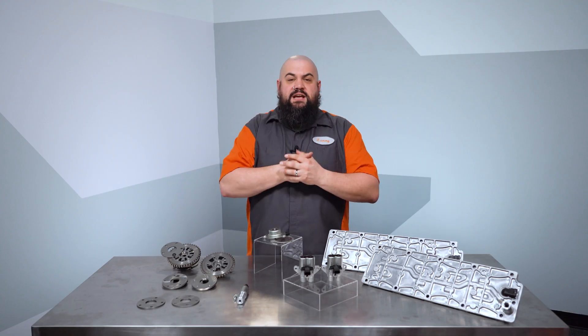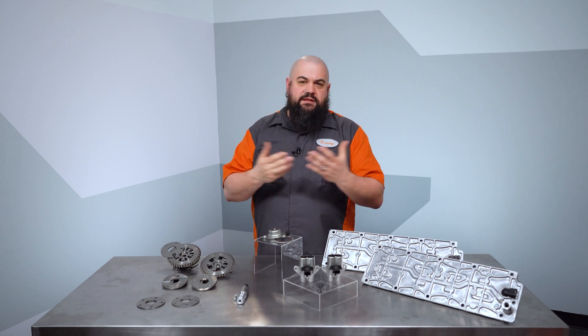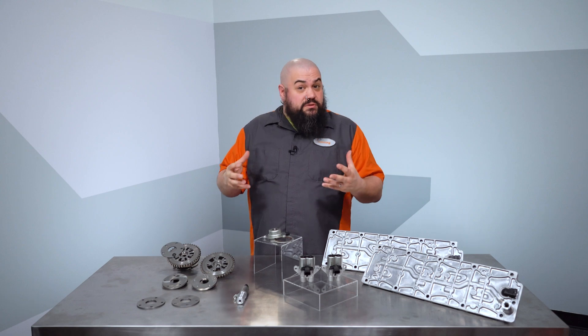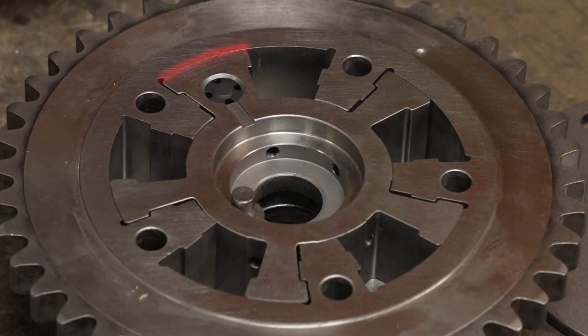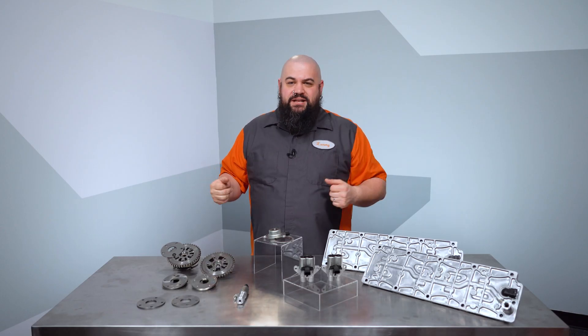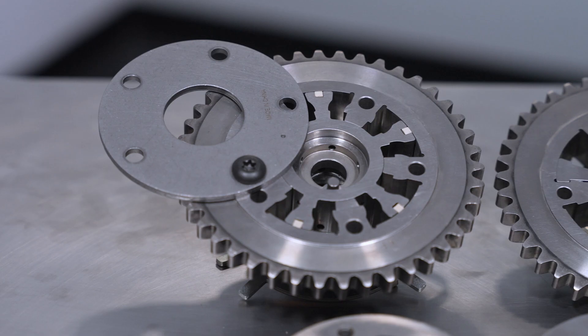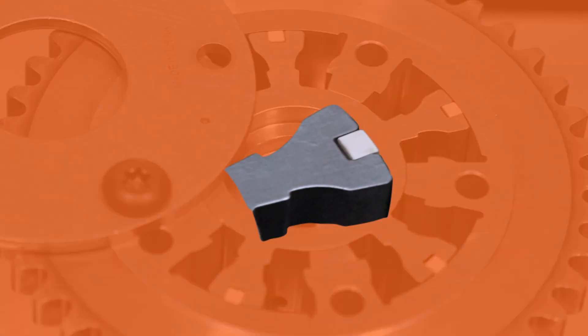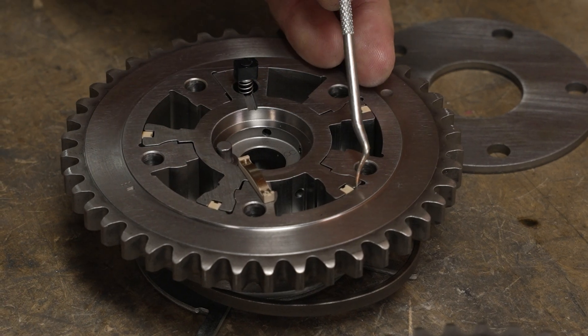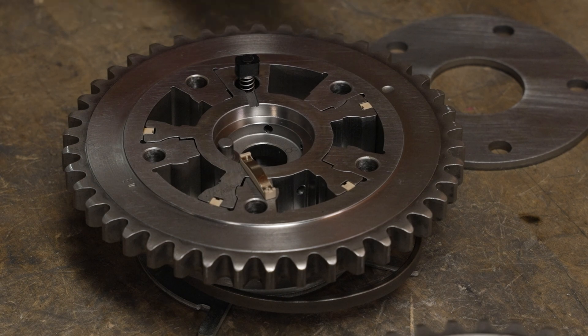Carbon buildup and poor maintenance habits like delayed oil changes can accelerate wear, causing loss of oil pressure generally throughout the engine, but also specifically in the phasers where those stator and rotor clearances gradually increase over time. This can lead to erratic operation and check engine lights. Our patented solution for this can be seen right here — self-adjusting wipers that keep oil pressure high. The wipers are spring-loaded, so they continually adjust to maintain a constant seal contact between the stator and rotor.